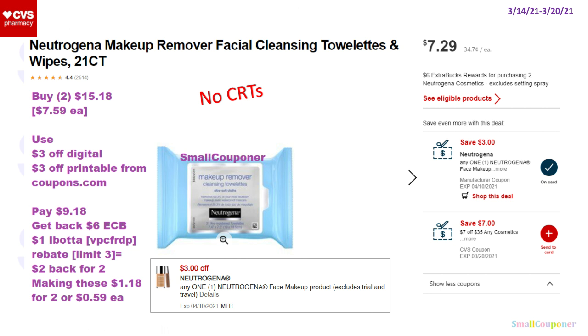For the Neutrogena makeup wipes, if you don't have any CRTs this could be a good deal because there's a new Ibotta rebate for the Neutrogena makeup remover. It's buy two, get a $6 extra buck — make sure to get the 21-count, located in the cosmetics section, not the facial care section. Buy two for $15.18 ($7.59 each), use a $3 off digital and a $3 off printable from Coupons.com. You'll pay $9.18, get back a $6 extra buck, plus a $1 Ibotta rebate (referral code VPCFRDP, limit of 3) — $2 back for buying two. Making these $1.18 for two or $0.59 each; with a CRT, this could be a moneymaker.